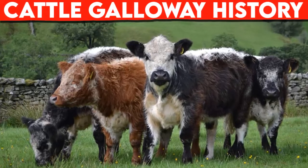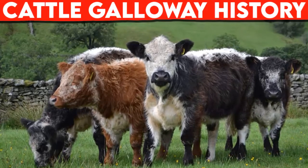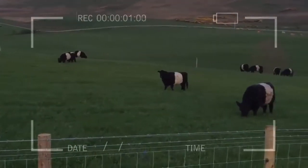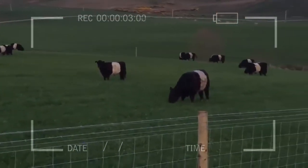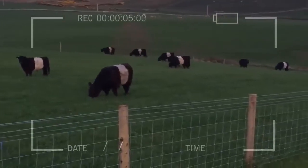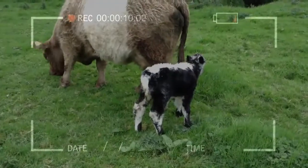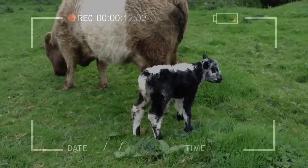Cattle breeds: Galloway history. Galloway, which has given its name to this breed of black or dun-polled cattle, was an ancient regality or lordship lying in the southwest of Scotland. Galloway is derived from the word 'gallivid,' or 'gall,' and the Galls were the first to inhabit this part of Scotland.